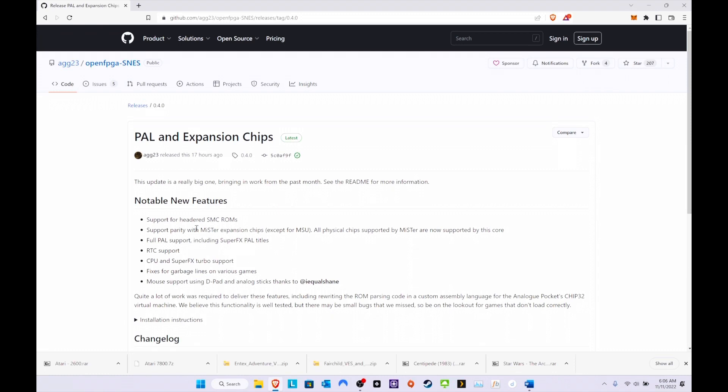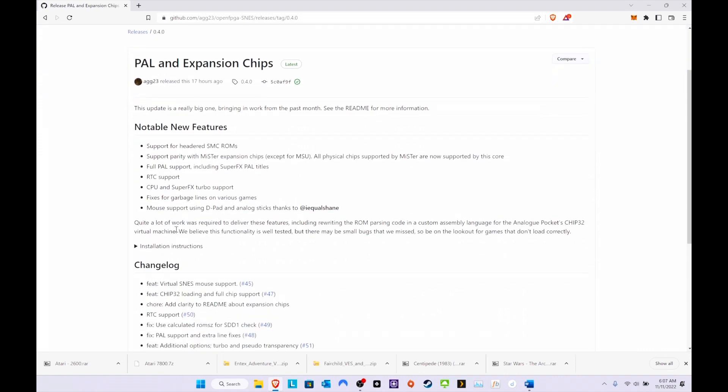All physical chips supported by the MiSTer are now supported in this core — great news, this is becoming more and more solid. Full PAL support, amazing, including Super FX PAL titles. RTC support — I looked it up, there are only a couple of games, but I'll be interested to see that. CPU and Super FX turbo support, mouse support using the d-pad, and fixed garbage lines on various games. The RTC is really something I think is pretty big.